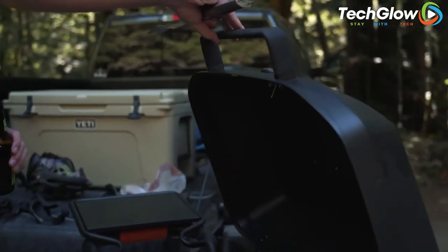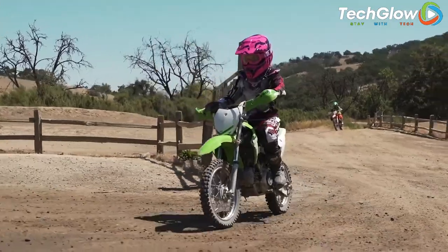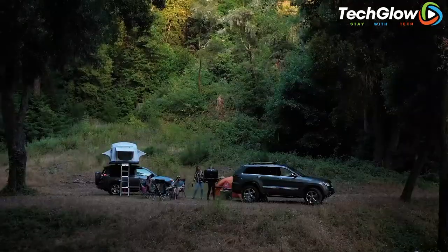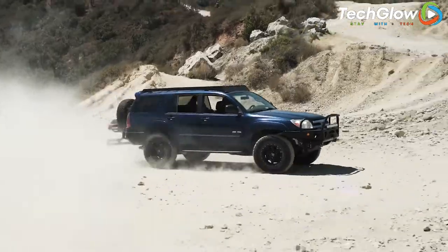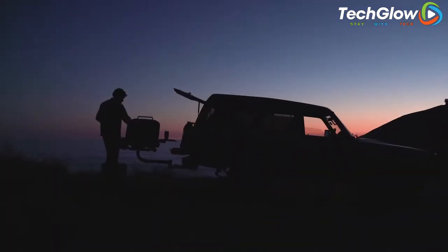Plus, with its durable construction and easy-to-clean surfaces, it's the perfect addition to any car owner's outdoor gear collection. So if you're looking for a convenient and efficient way to grill on the go, Hitchfire is the answer you've been searching for.